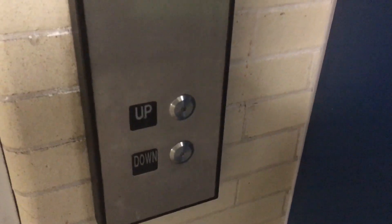So you're probably like, another modernized university elevator — let's skip this one. But don't skip this one. We'll see why.